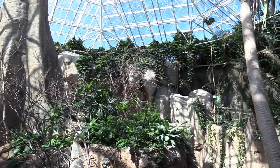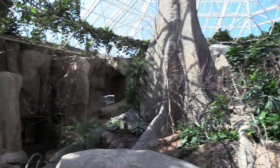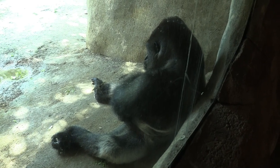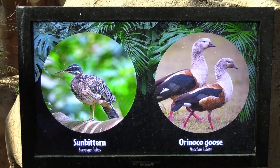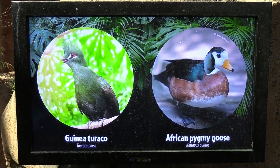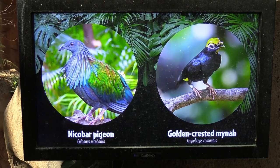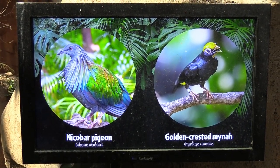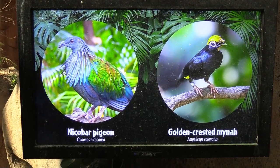Now this is fantastic! This area has lots of different little birdies inside. There's another one of the western lowland gorillas in here as well.